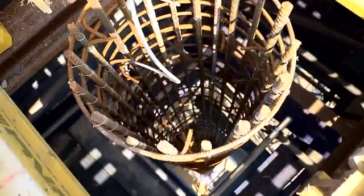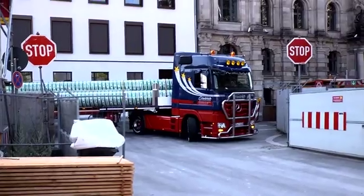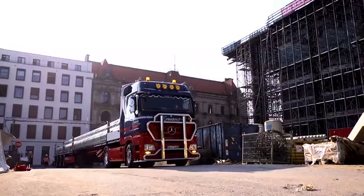Harbau provided the roughly 20-metre-tall RapidoBat formwork tubes that were used to construct the customised support columns for the building's floating roof.